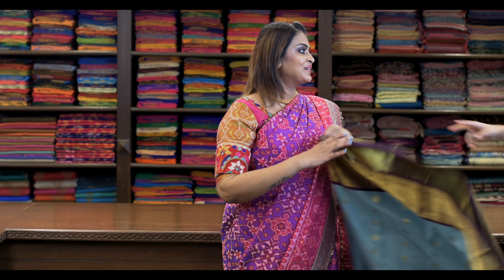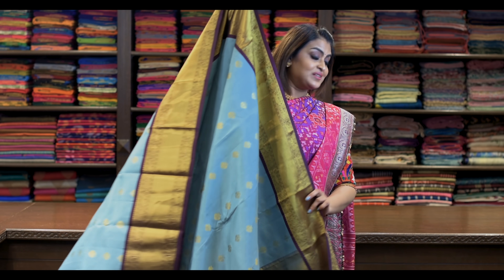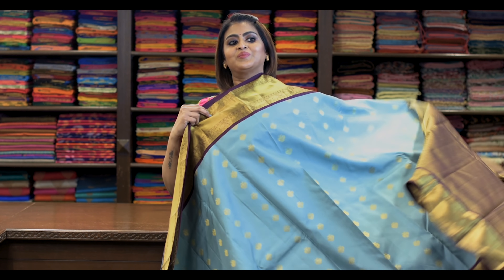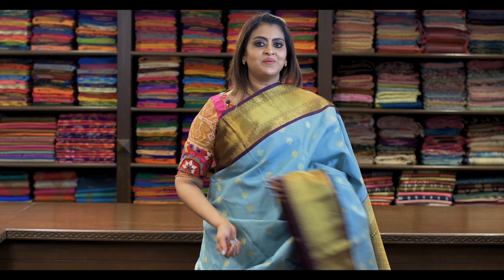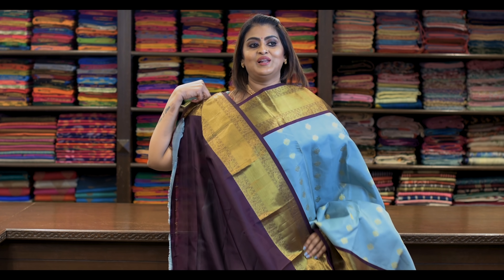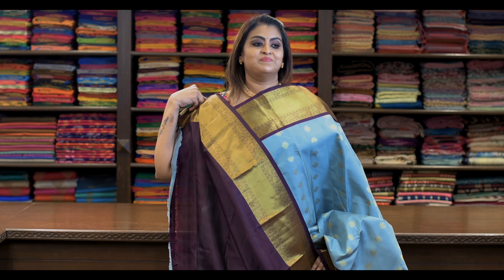Saree number twenty-seven: ₹8,780. Wow — colour combination! We have tried our pastel shades — these are very rare colour combinations. It has got all-over gold zari butta, Korvai, and all-over gold zari right border. Pallu is this. It's got a beautiful blouse like this and it looks awesome.